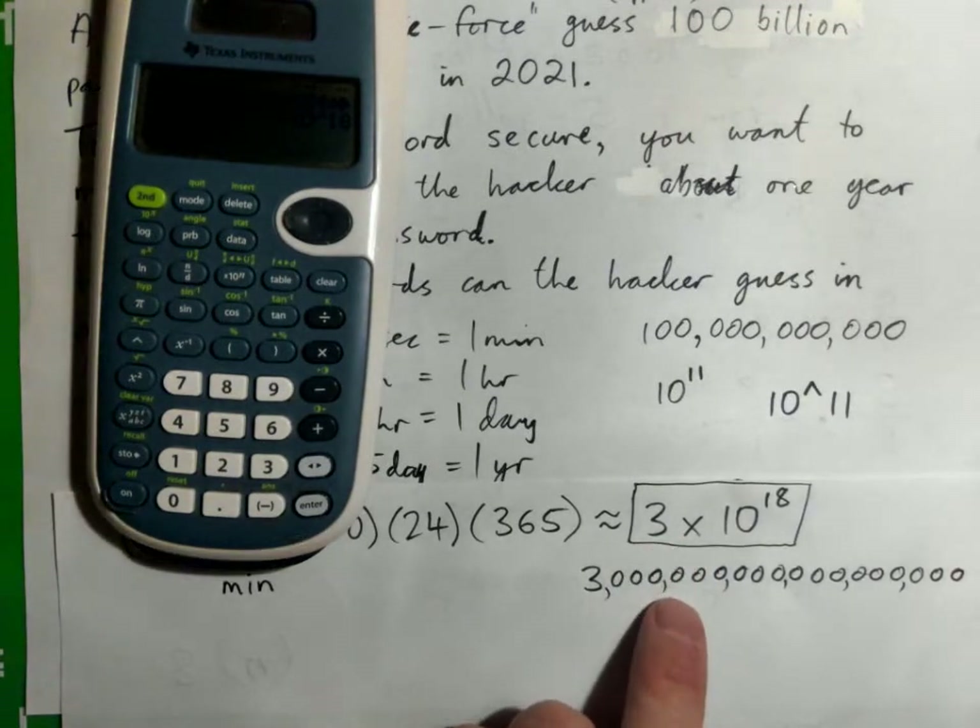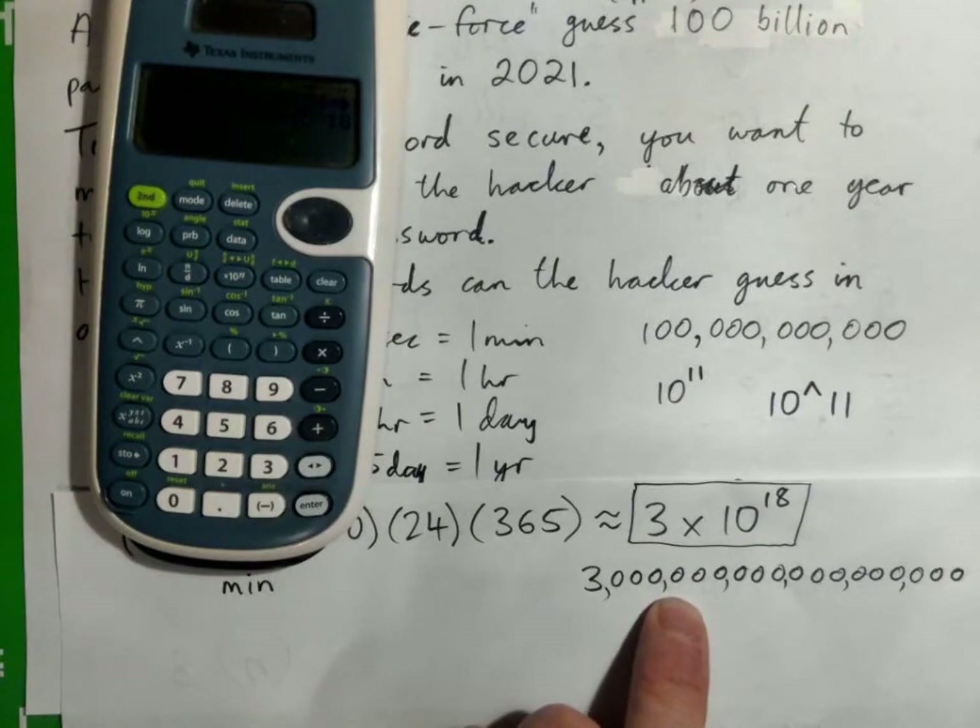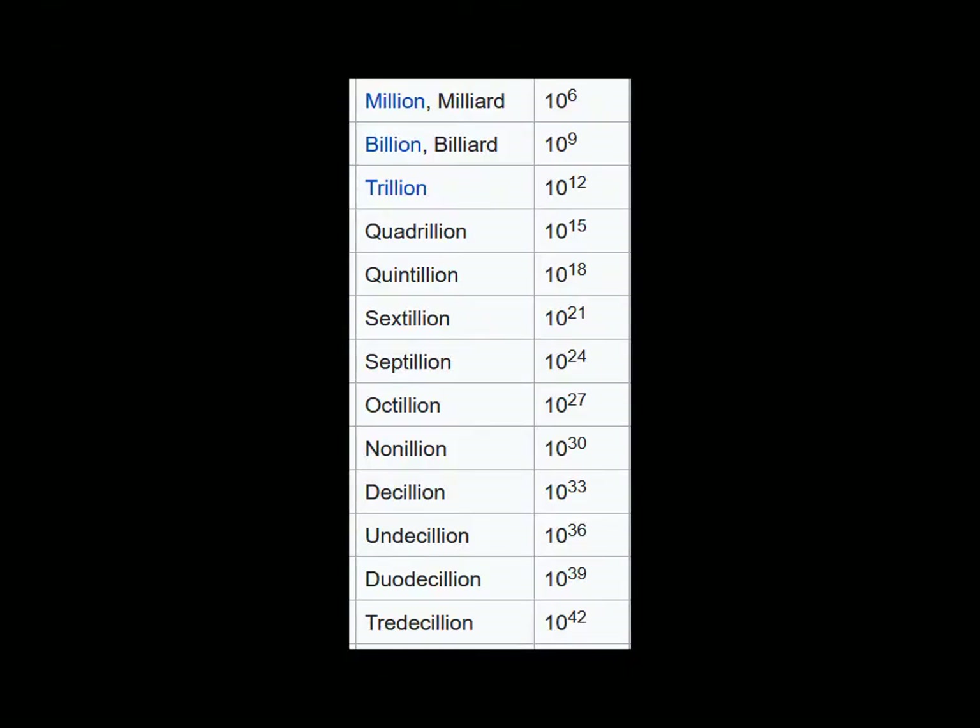By the way, 3 times 10^18 is called three quintillion. With a quick internet search we can see the names of big numbers: a million is 10^6, a billion is 10^9, a trillion is 10^12 — as in 'a trillion dollars is the US government' — then quadrillion, and 10^18 is quintillion. There are actually different names for all these bigger numbers.